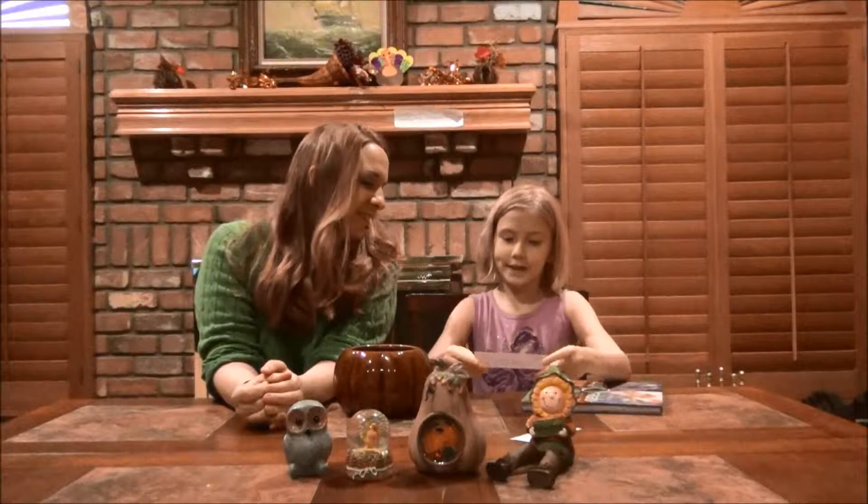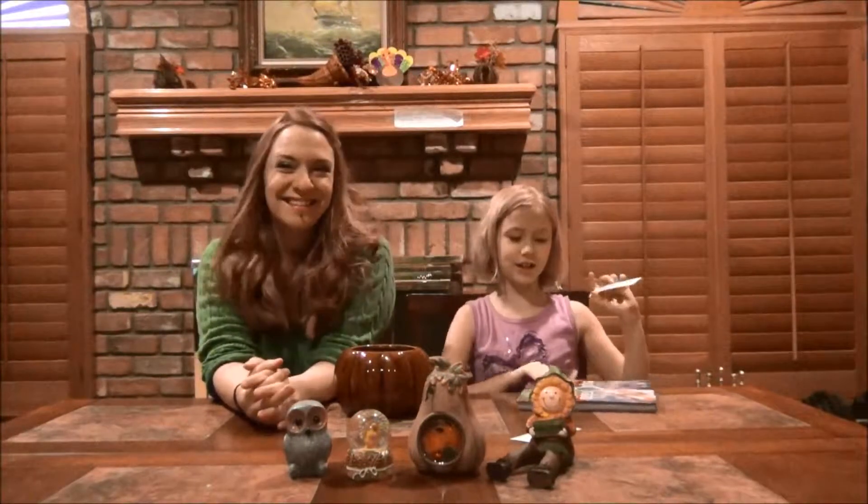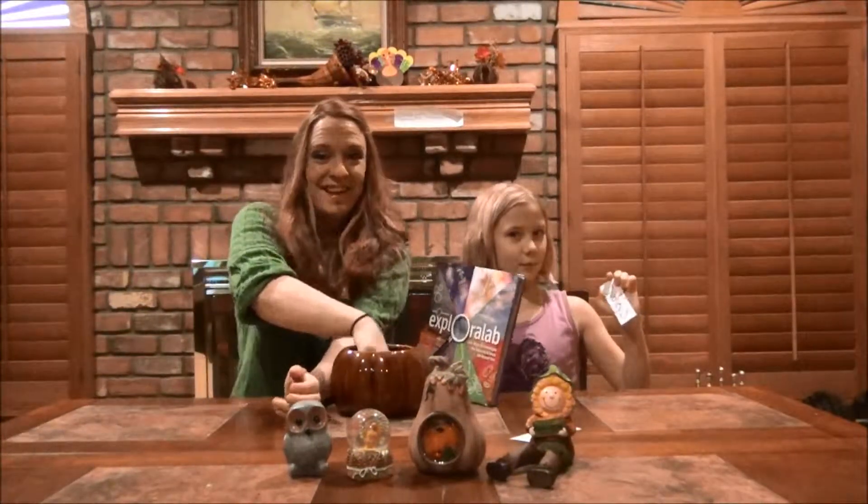We've got Sydney S. Congratulations! Another copy of Explorer Lab.